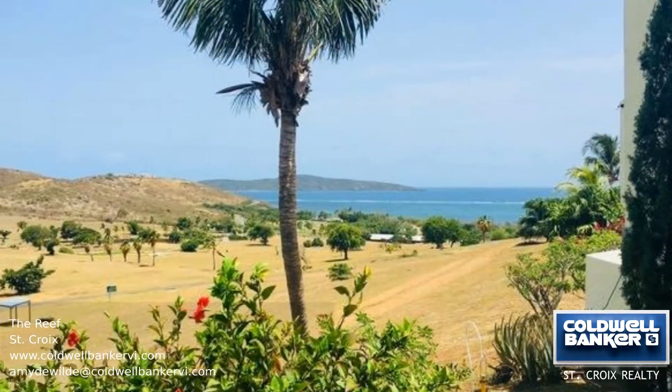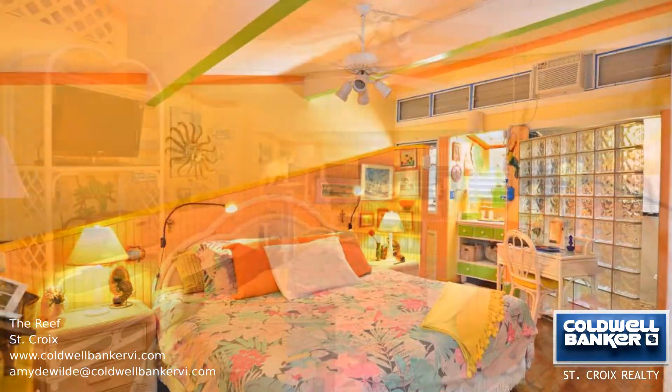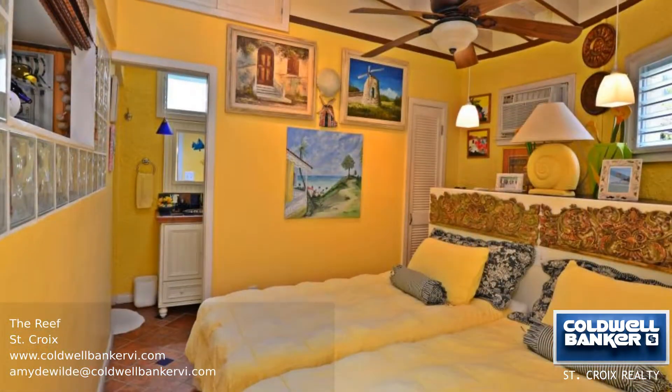This two-bedroom, two-bathroom condo has unobstructed views of the Caribbean Sea and Buck Island. Chez Nous was converted from a one-bedroom to a two-bedroom with beautiful renovations and well-thought-out structural upgrades.